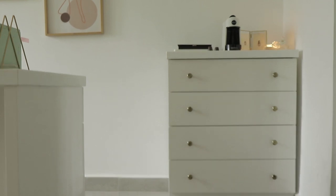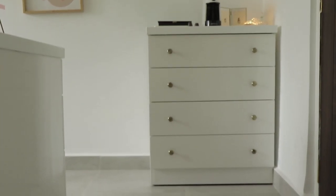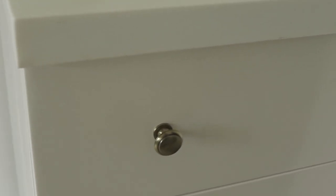If you guys have any recommendations, please leave them down in the comments below. Then we have this chest of drawers on the other side — I kept this very minimal, and it was also made by the local carpenter who made my desk.